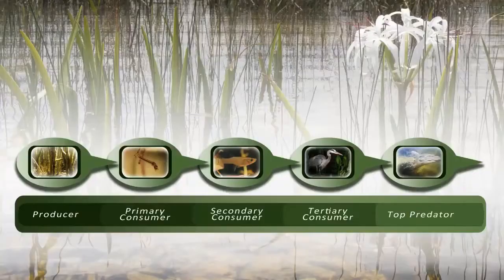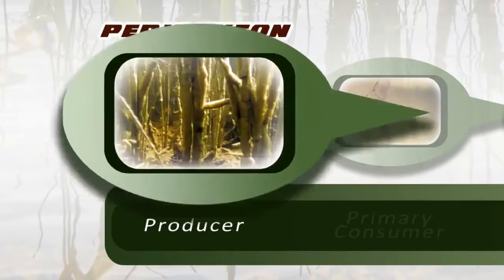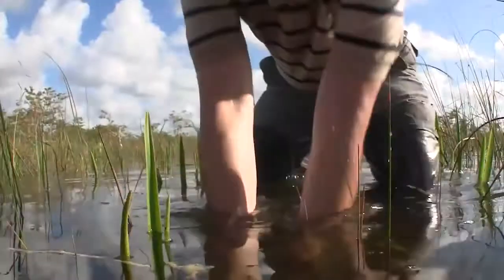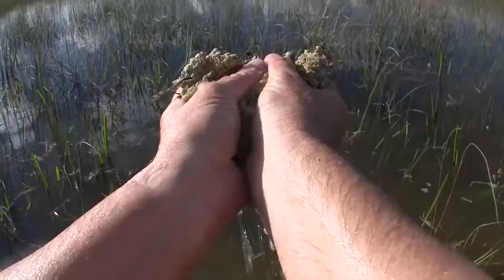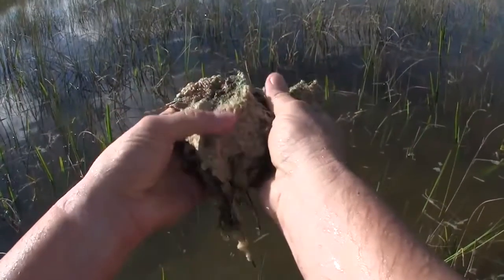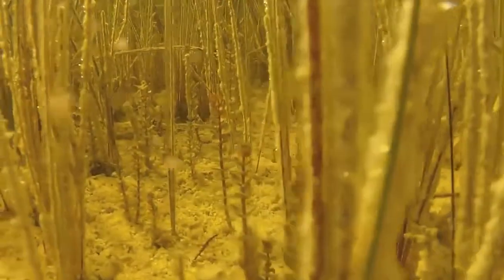The Everglades are full of producers, from sawgrass to mangroves. One very important producer is a slimy goo called periphyton. Periphyton is complicated stuff, but it's basically a mixture of different types of algae. It can be found covering the limestone floor and many of the submerged plants of the Everglades.